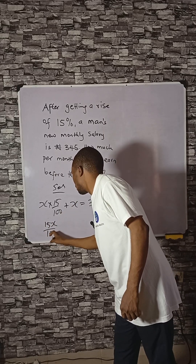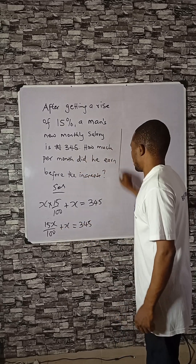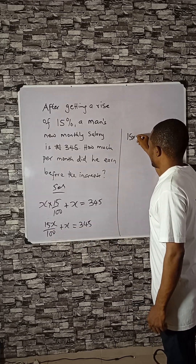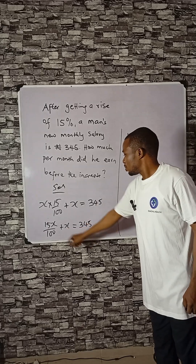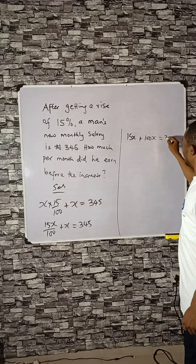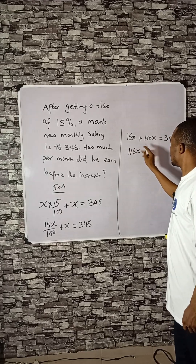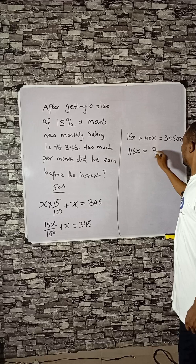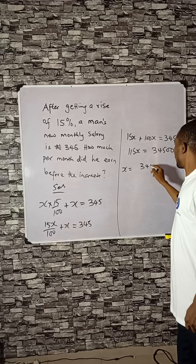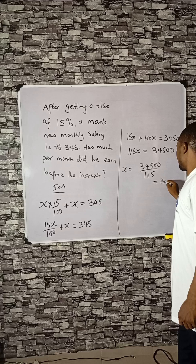Multiplying through by 100 gives us 15X, plus 100X, which equals 34500. Adding these two terms together gives 115X equals 34500. Dividing 34500 by 115 gives X equals 300.